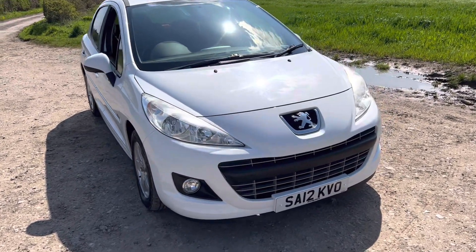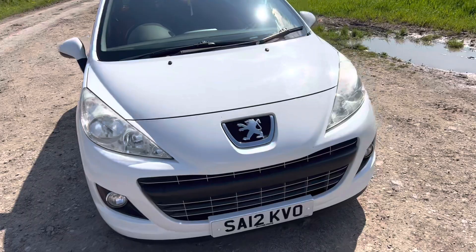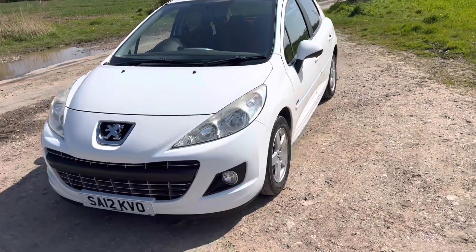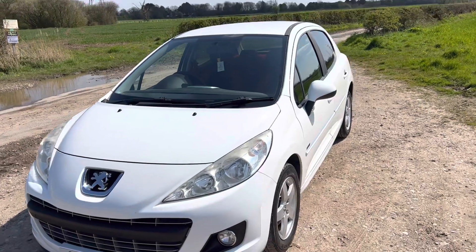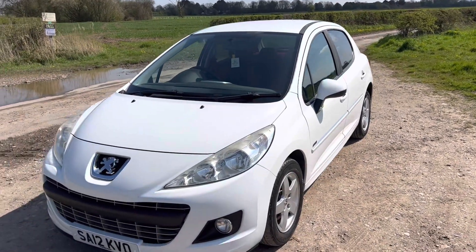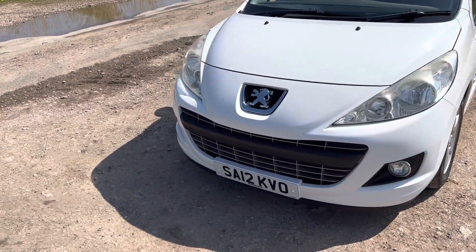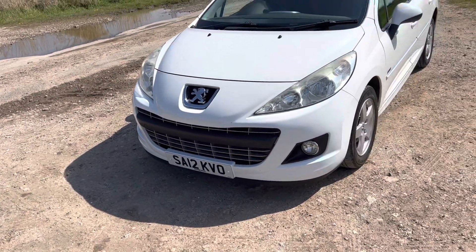Hello and welcome to We Selling the Auto in Preston. This is a very nice vehicle that we're selling — it's a Peugeot 207 Sportium finished in white. It's a five door model, so it's suitable for a small family. It's on a 12 plate, so the reg reads Sierra Alpha 12 Kilo Victor Oscar.